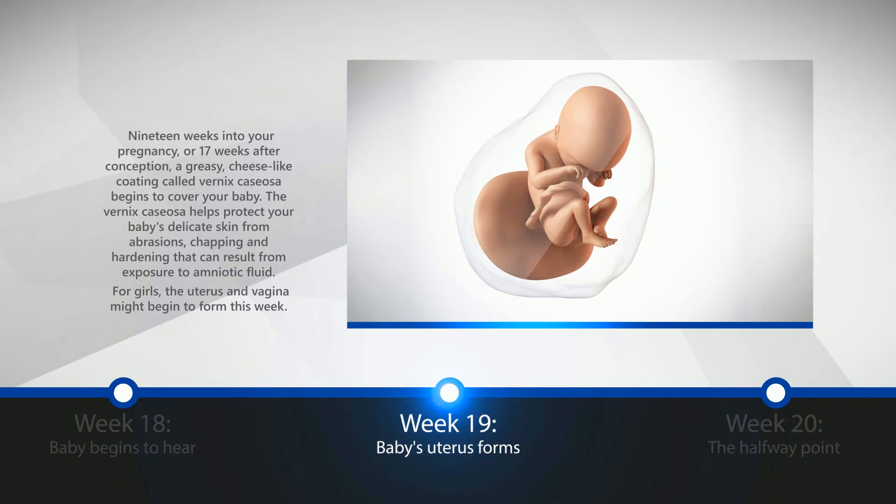Week 19: Baby's Uterus Forms. 19 weeks into your pregnancy, or 17 weeks after conception, a greasy, cheese-like coating called Vernix Casiosa begins to cover your baby. The Vernix Casiosa helps protect your baby's delicate skin from abrasions, chapping, and hardening that can result from exposure to amniotic fluid. For girls, the uterus and vagina might begin to form this week.